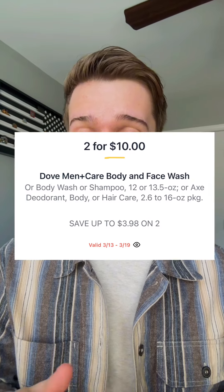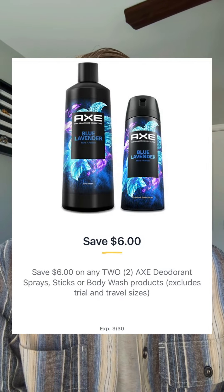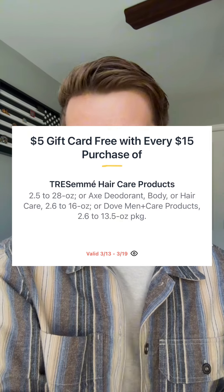Check out this Axe deal — the deodorant, hair care, or body care will be two for $10. You have $6 off when you buy two as a digital coupon in the Publix app. For this weekly ad, they're also doing a $5 gift card that automatically hits you at the register when you spend $15. So if you grab three of these products to hit that $15, you'll only be paying $1.33 each net total.